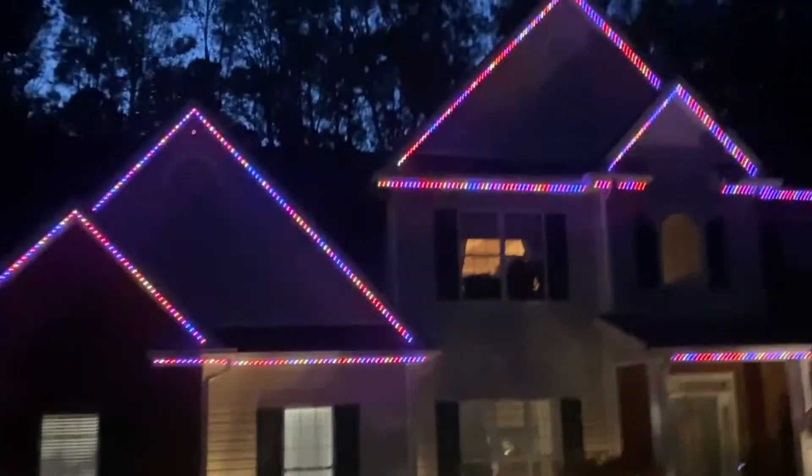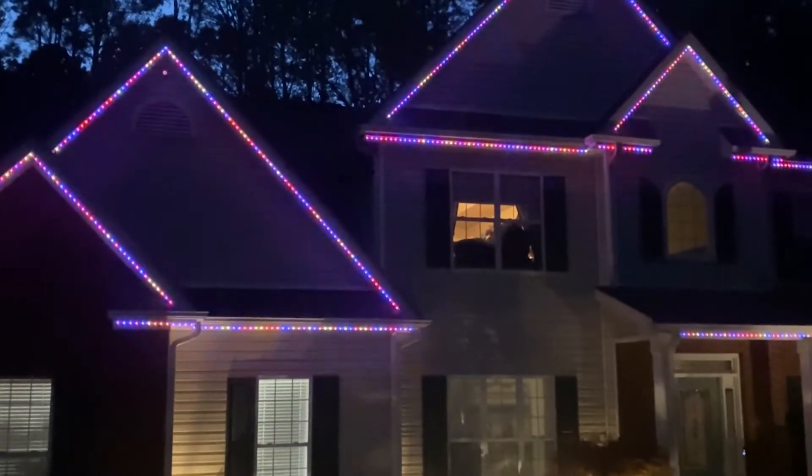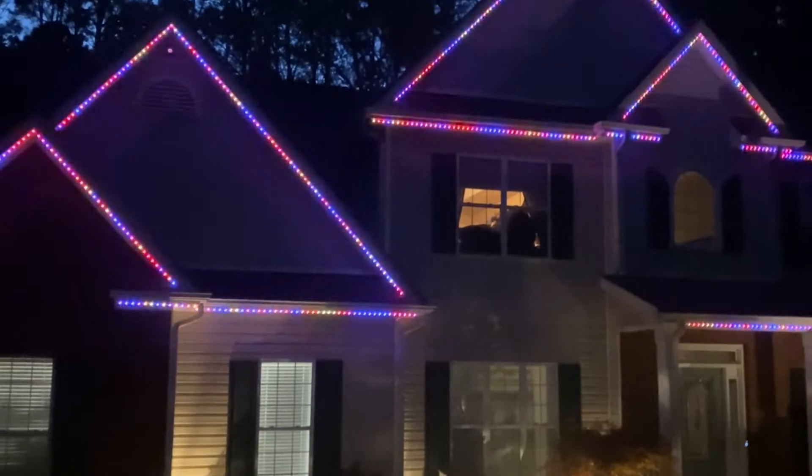Now I'm at 40 feet. Sorry for the jumpiness. 40 feet 3-inch space pixels.